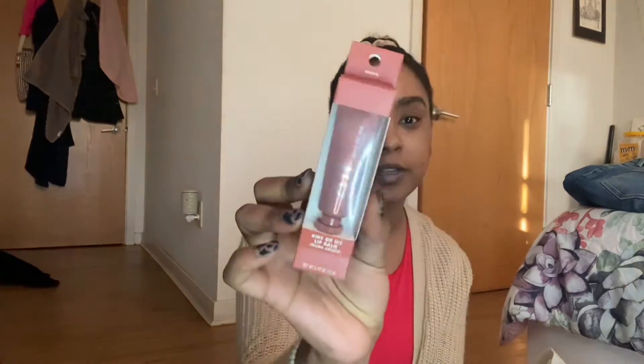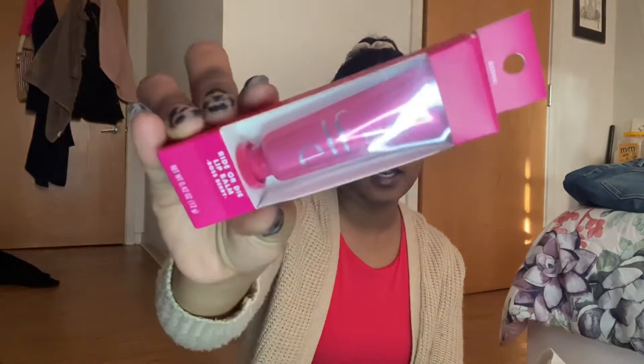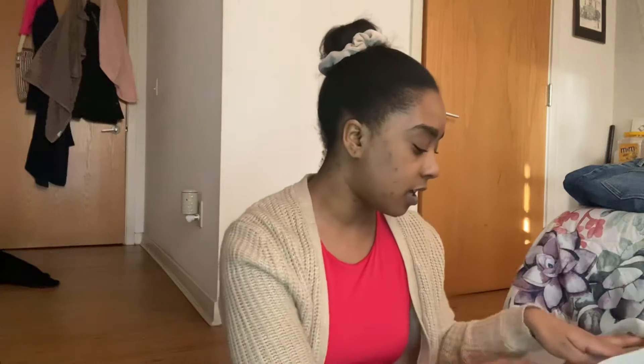First is the Ride or Die lip balm in Tough Cookie — you guys may have seen this in other people's videos but I can't wait to try this out. Next I got the Ride or Die lip balm in Boss Cherry. I'm definitely taking this one on the trip — something bright and vibrant will be nice to go with my bathing suits.